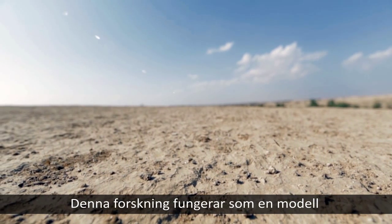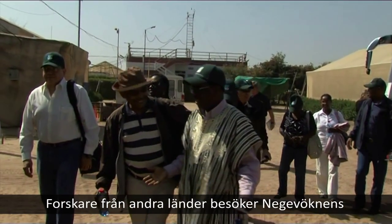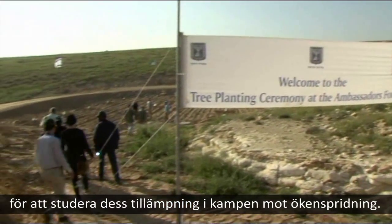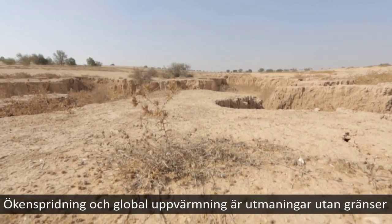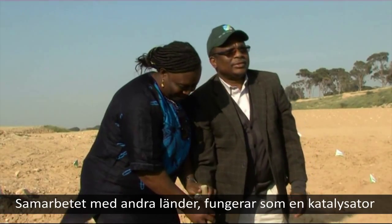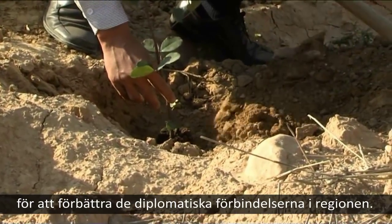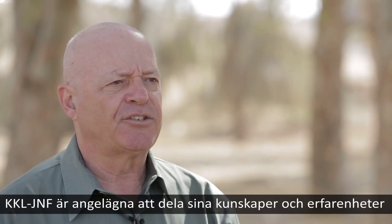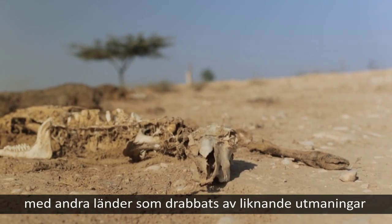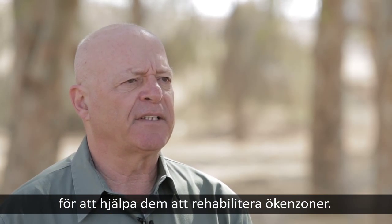This research serves as a model for other arid and semi-arid regions worldwide. Scientists from other countries visit the Negev long-term research project to study its application in combating desertification. Desertification and global warming are challenges with no borders. The collaboration with other countries serves as a catalyst to improve diplomatic relations in the region. Kakal JNF is eager to share its knowledge and experience with other countries facing similar challenges in order to help them rehabilitate desertified zones.